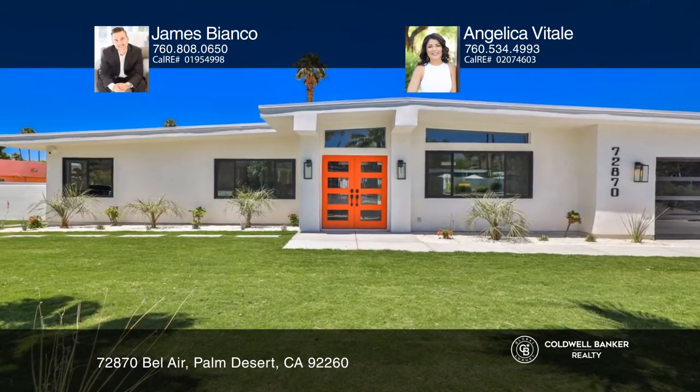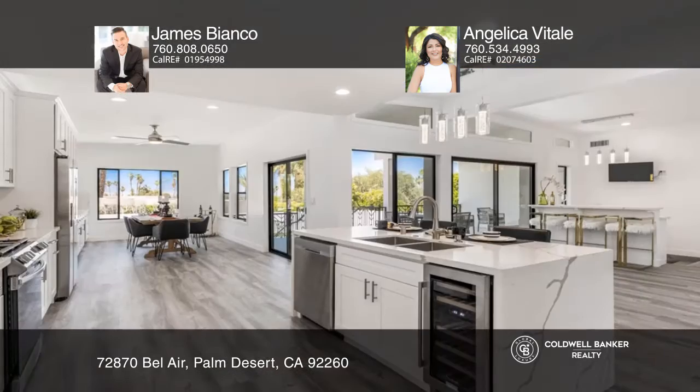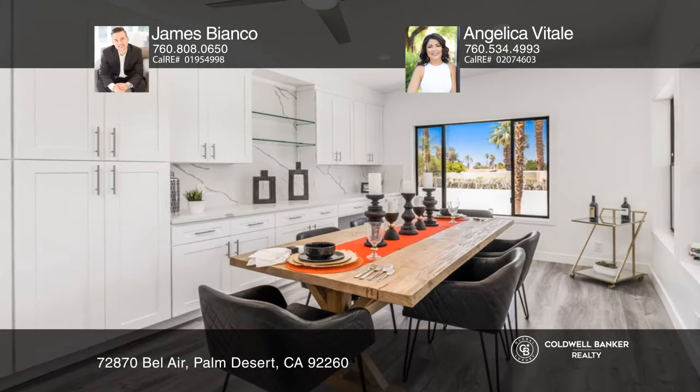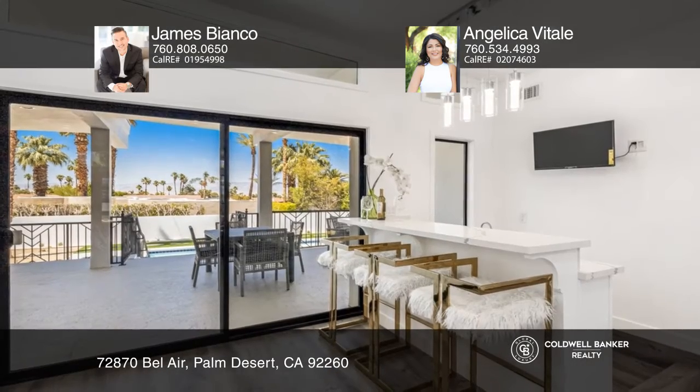In the heart of South Palm Desert is this stunning remodeled home. An open floor plan offers serene privacy with separation of the master suite and guest bedrooms. Host with ease in the large kitchen that features ample counter and cabinet space.